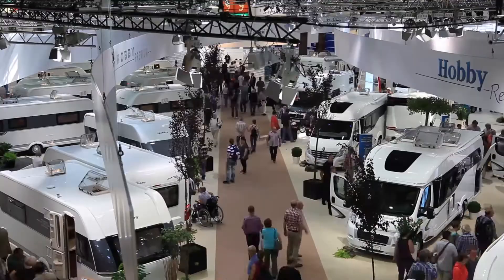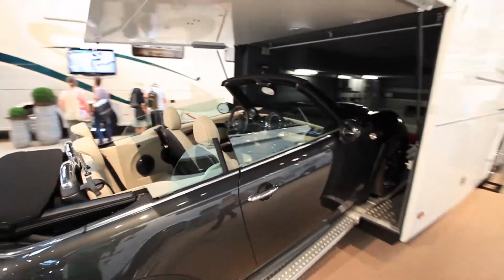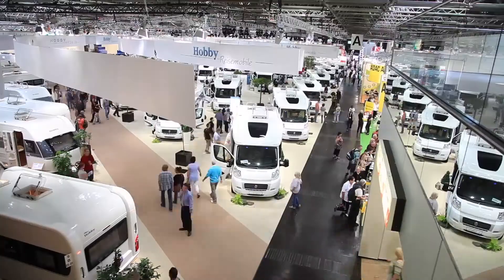We're here at the 2013 Caravan Salon at Dusseldorf. It's the biggest motorhome show in Europe, where a lot of the manufacturers launch new models each year. Let's go and take a look.